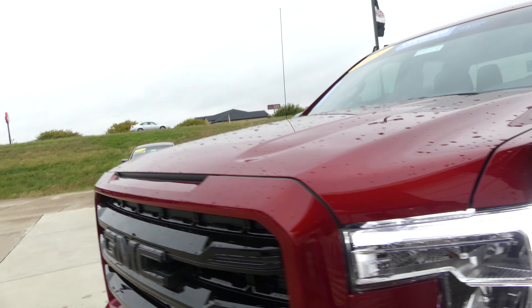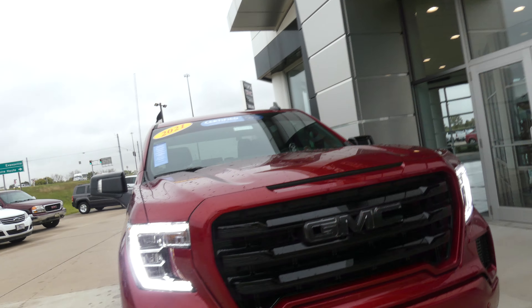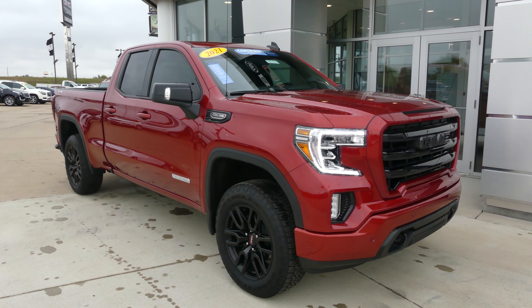Cayenne red tint coat. This vehicle does come equipped with remote start. Finishing off that blacked out GMC grille with the blacked out GMC logo. If you have any questions, give us a call. Our number is 812-882-5574.